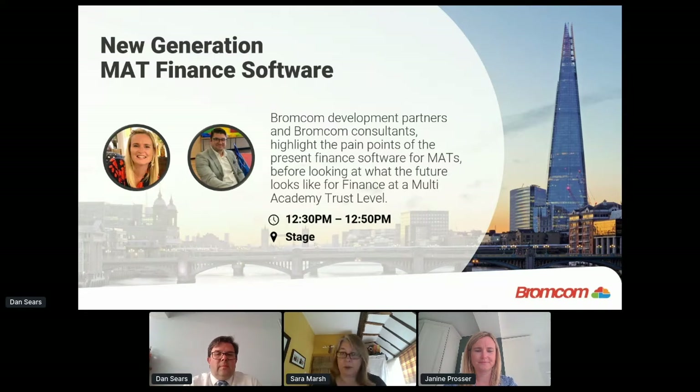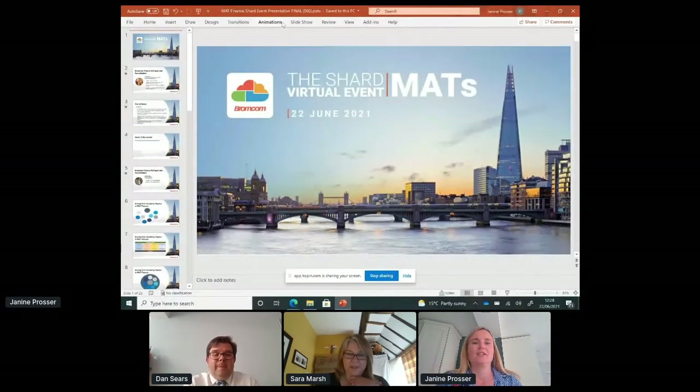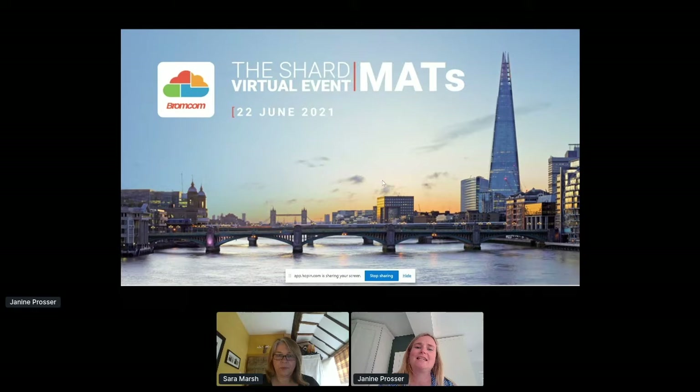Your input would be very welcome, and that extends to the other products we have as well. If anybody is interested in being a development partner for our HR plans or assessment product, do feel free to get in touch — but especially so if you're interested in finance. With that, Janine, I'll hand it over. Thank you very much. Can you now see my screen? Wonderful.